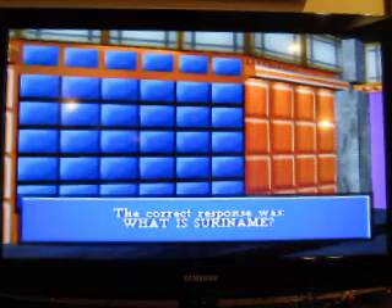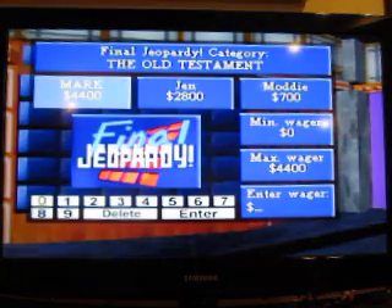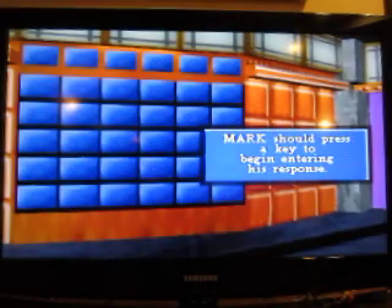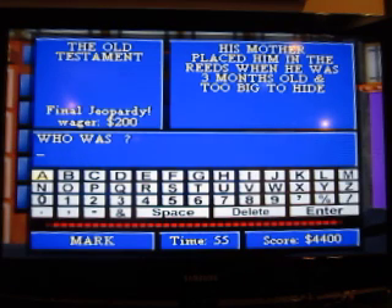And that brings us to Final Jeopardy. Think about your wagers based on what you know about this category. Our Final Jeopardy category today is the Old Testament. The Final Jeopardy answer: His mother placed him in the reeds when he was three months old and too big to hide. Who is Moses?